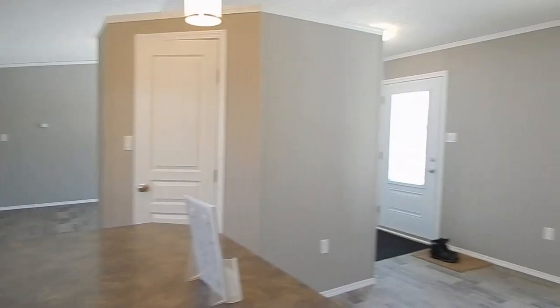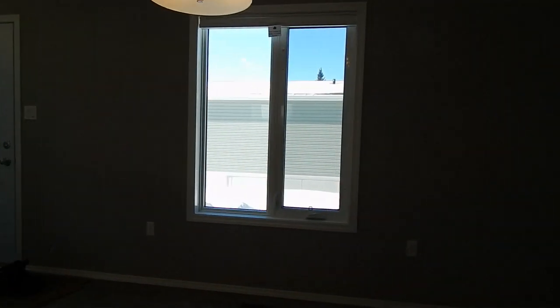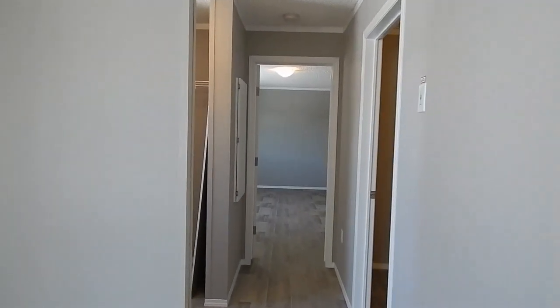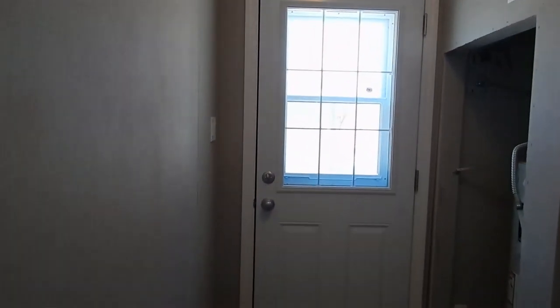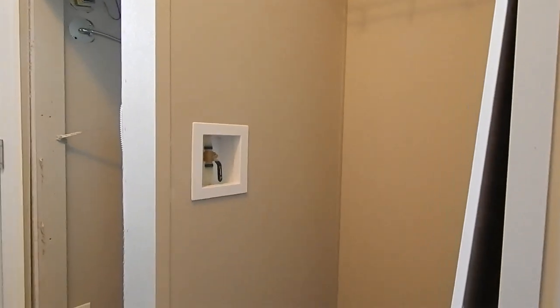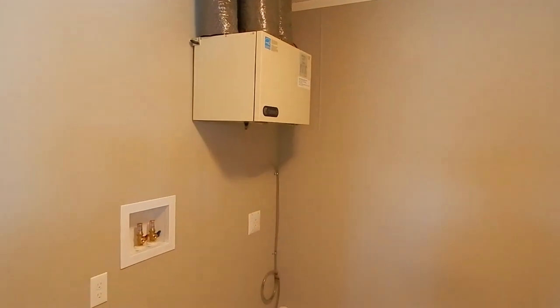Now we'll come to the back entry door with a nine-light window in the door. Hot water tank area. Utility room — that's your HRV up in the corner. Your washer and dryer would go underneath, and there's room for a freezer. The furnace is up in the back behind the door, and it's air ready.